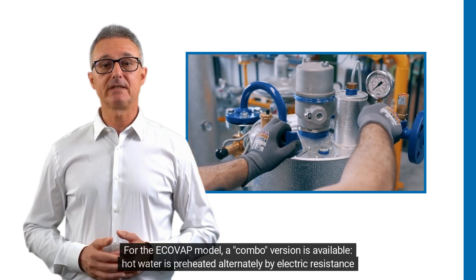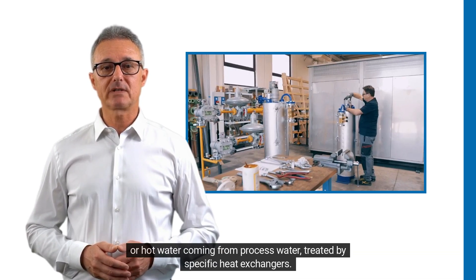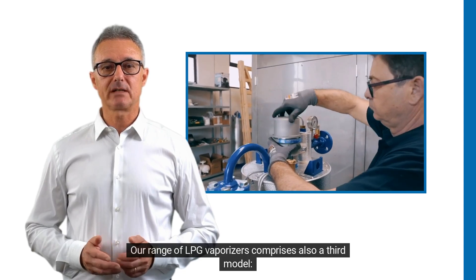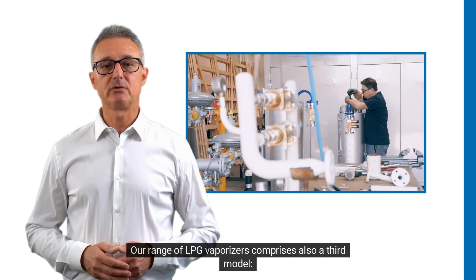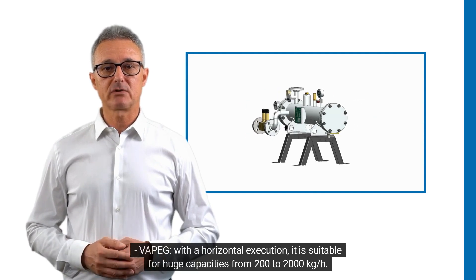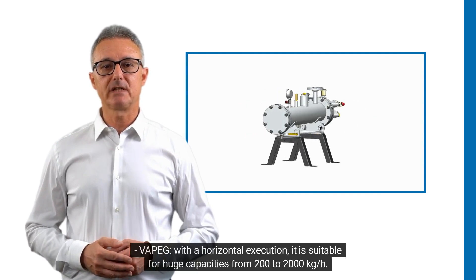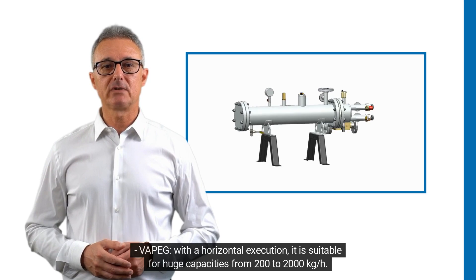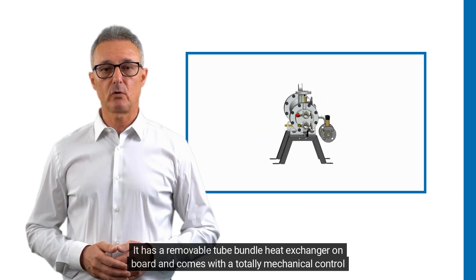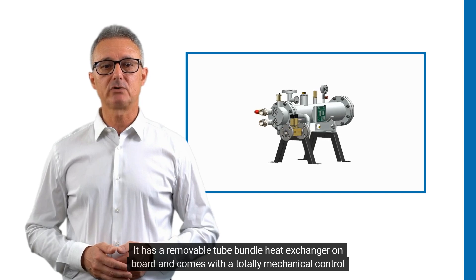For the Echo Vap model, a combo version is available where hot water is preheated alternately by electric resistance or hot water coming from process water treated by specific heat exchangers. Our range also comprises a third model, the Vapeg, with a horizontal execution. It is suitable for huge capacities from 200 to 2000 kg/h, featuring a removable tube bundle heat exchanger on board and a totally mechanical control valve.